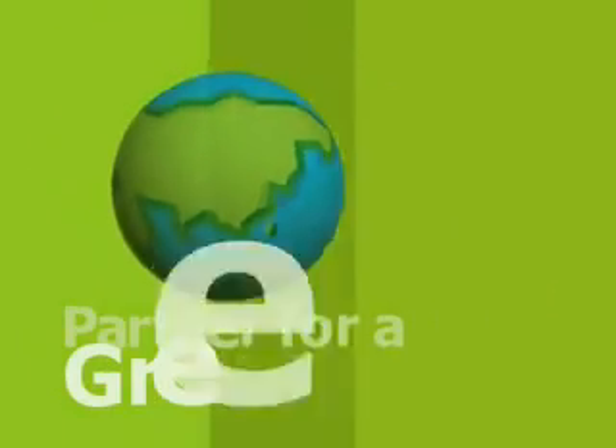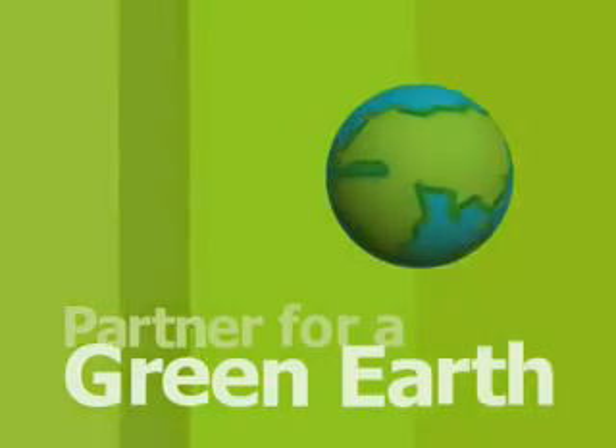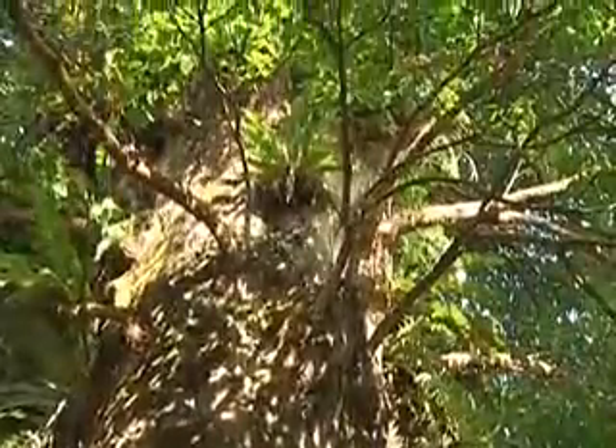We also stand by our corporate commitment to provide customers with satisfying products, to share profits with customers and to make positive contributions to society. Always trying to fulfill our motto of partner for a green earth. At Lianghao, we are truly doing our part for the global ecology and for future generations.